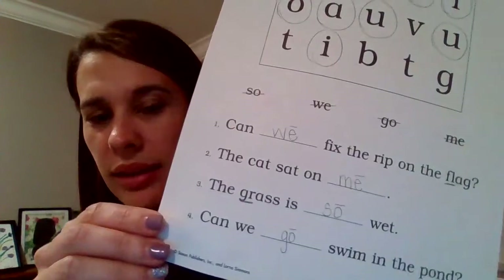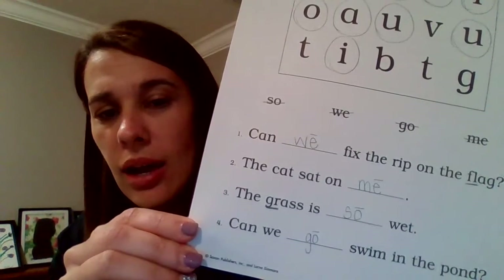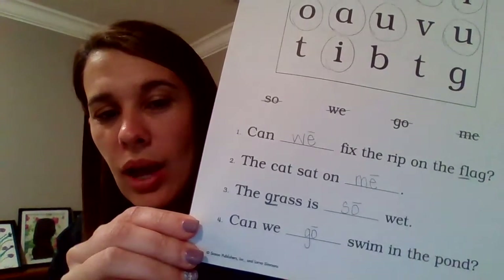Now I want you to put your thinking caps on — really think about my question: what do all of the words that we used to fill in those blanks have in common? It's the skill we're talking about this week — that's right, it's the long vowel sound at the end! In numbers one through four, we're going to put a macron on all of the words we added: over the E in "we," over the E in "me," over the O in "so," and over the O in "go," because those are long vowel sounds.